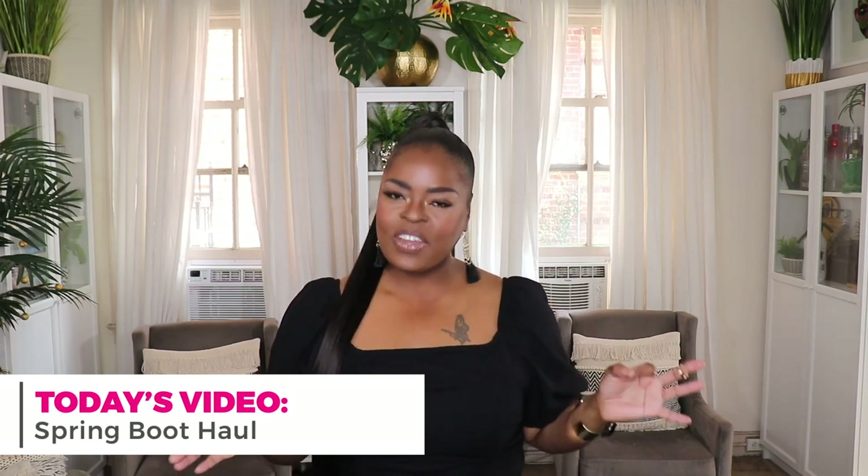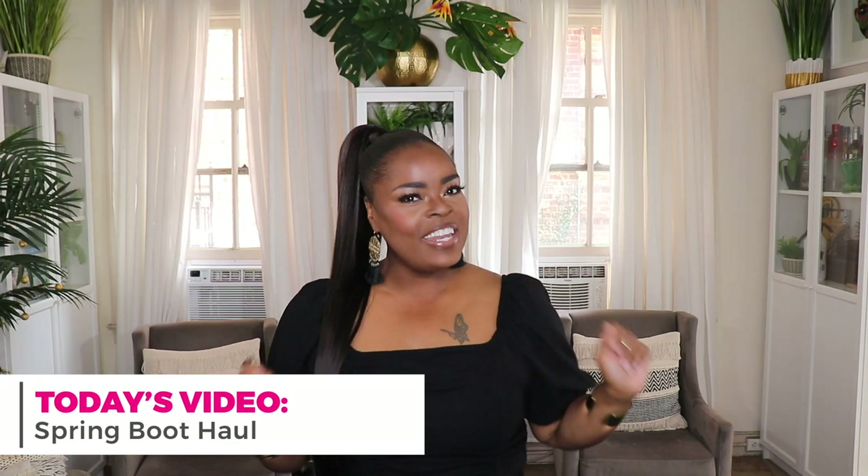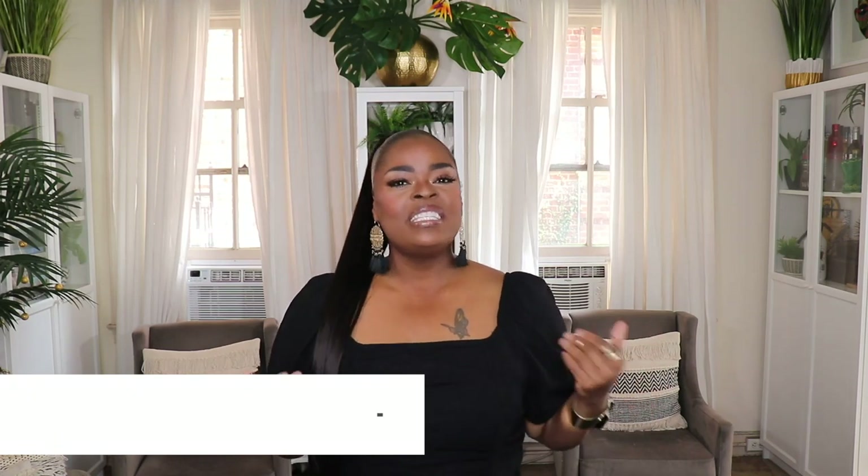Hi everyone, welcome to my channel 10 Ways to Wear It. I'm Alicia, and on this channel I take one fashion item or one fashion trend and show you 10 different ways to wear it. In today's video I'm bringing you my spring boot haul. I know some of y'all are thinking spring boots — it's about to get hot — but I have this tendency to love wearing boots during the spring with my frilly dresses and baby doll dresses, even with shorts and a t-shirt.